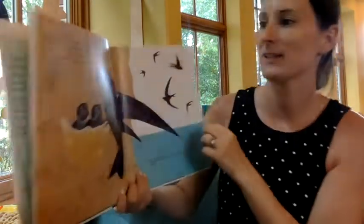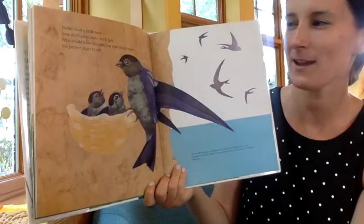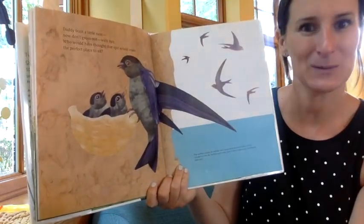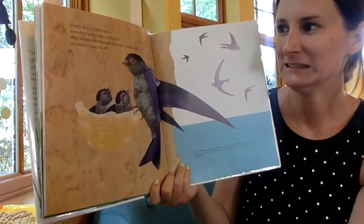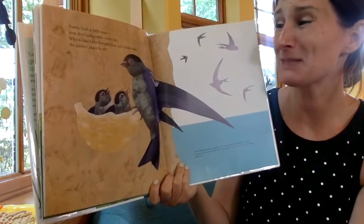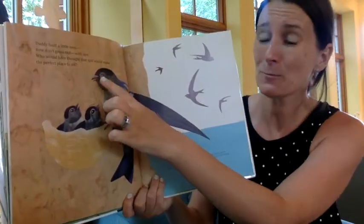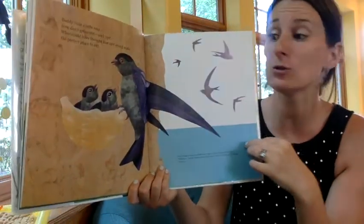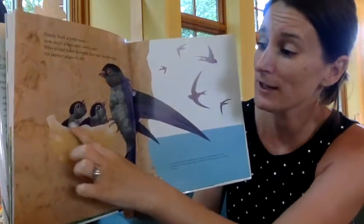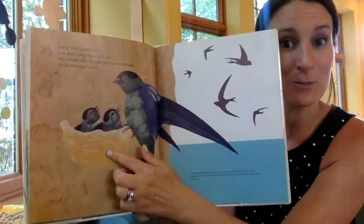Daddy built a little nest. Now don't get grossed out — guess what they made the nest out of? Spit! Who would have thought that spit would make the perfect place to sit? So the bird's spit inside of its mouth acts like glue, and it hardens with some dirt and other things to make its nest.